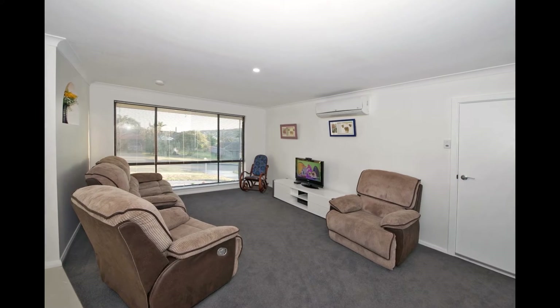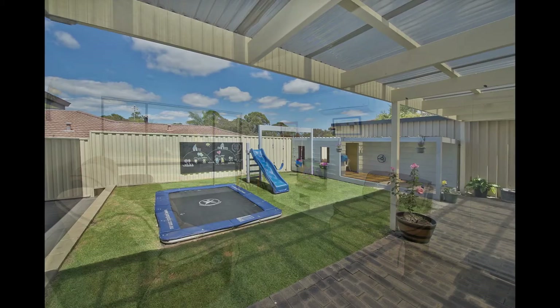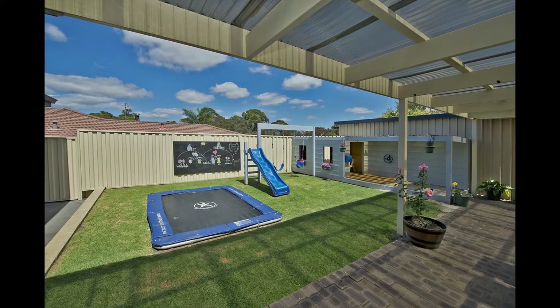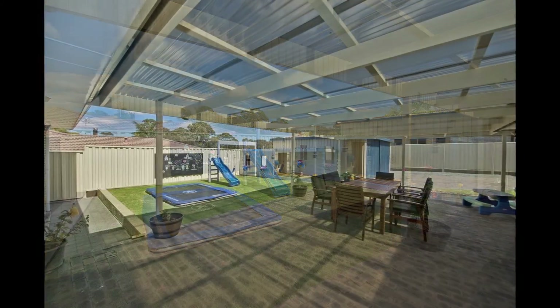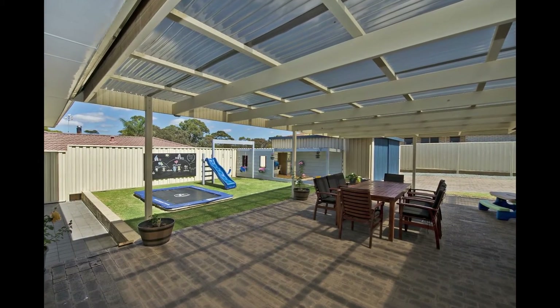It has a large lounge with a sunny outlook and beautiful outdoor entertainment area, grassed area and fully enclosed. The undercover patio is ideal for entertaining and great for kids and pets.